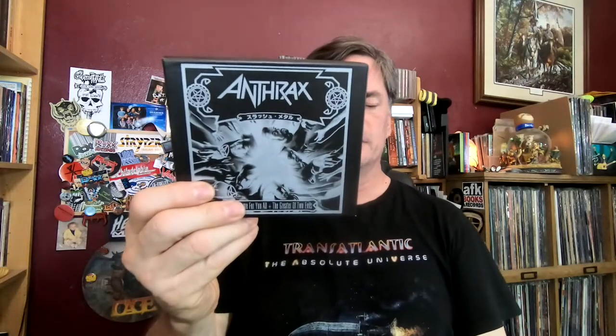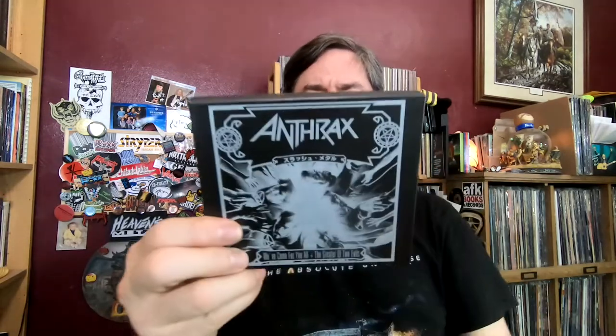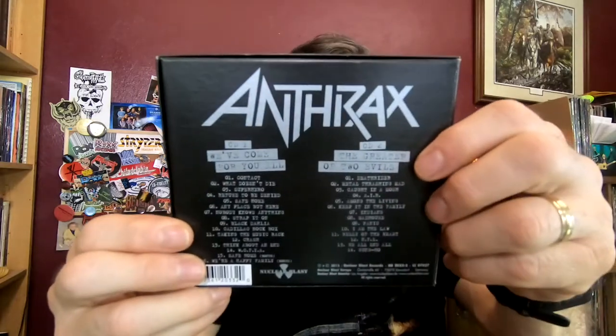So I need to rip these open and give them a spin on the real stereo. This one I don't think was part of that Amazon deal — this is 'We've Come For You All' plus 'The Greater of Two Evils,' a little box set with both CDs in a slip-card album cover. Kind of a neat set. I recall buying it for a real good price considering it was two albums.